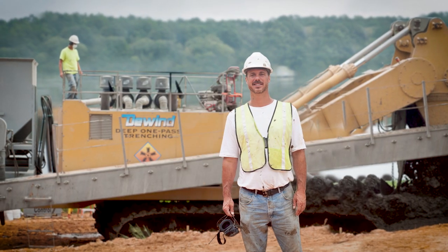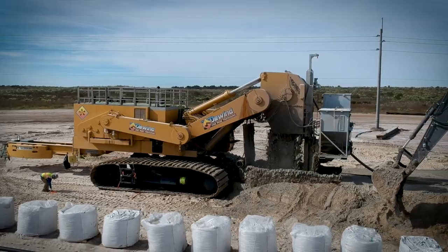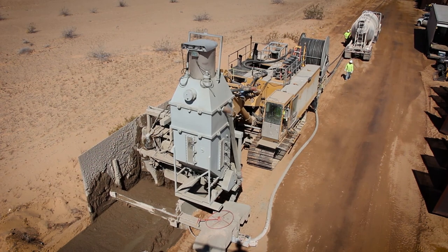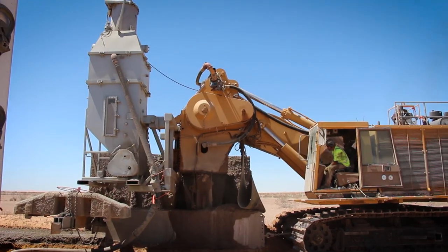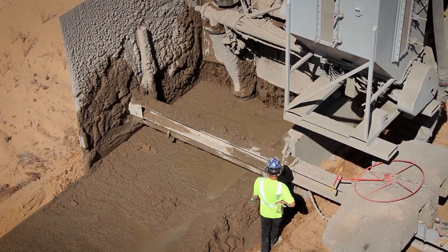Greg De Wind's unique soil mixing capabilities made it possible to construct the foundation just two inches from the border with the De Wind One Pass Trencher. De Wind customized their trencher specific to the task to accomplish a six-foot wide by eight-foot deep foundation.